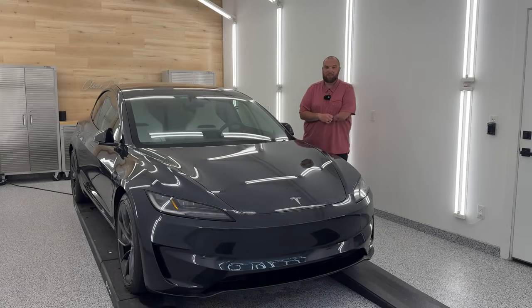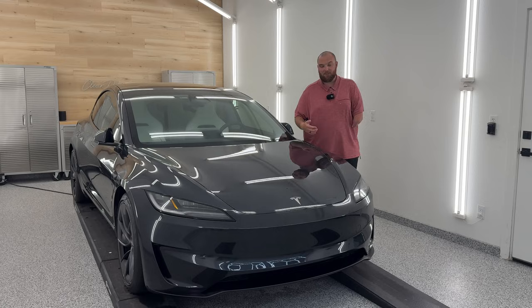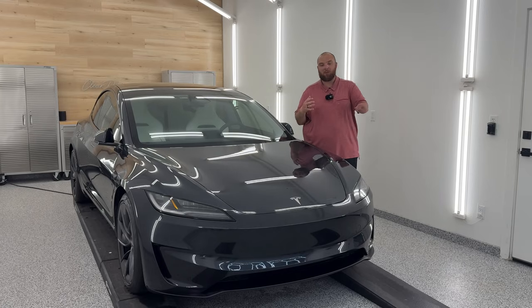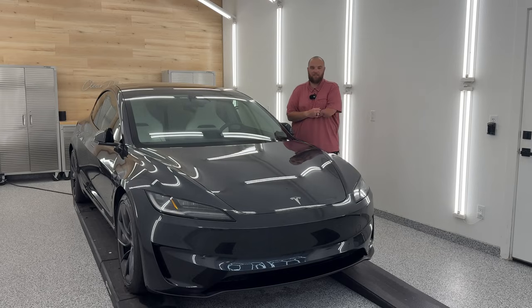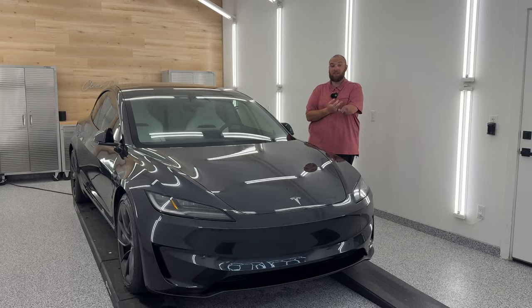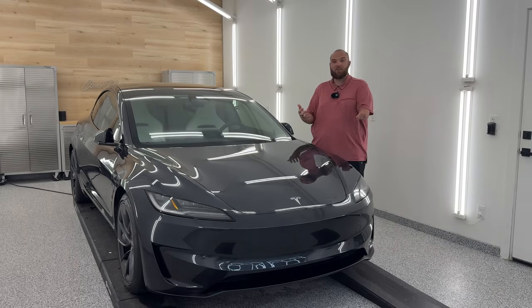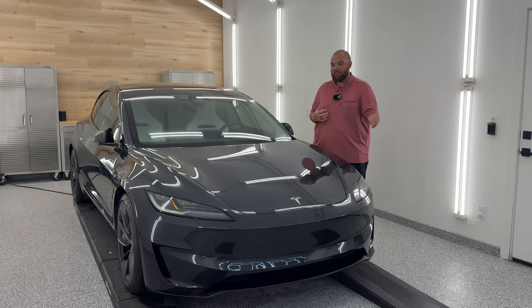As a professional detailer, one of the things I'm most interested in on vehicles is, of course, paint. I work with paint literally every single day, doing paint corrections, doing tons of polishing on these vehicles, as well as how we protect them and how we clean them.